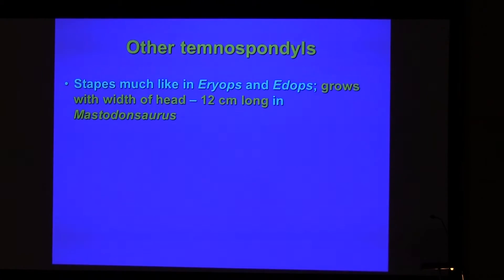Other temnospondyls — I don't have pictures of both, but you just saw them. Some cephalosaurids. Generally, the stapes is much like the large dissorophid stapes. It grows with the width of the head so that the distal end stays close to the skull surface. Meaning that in mastodontosaurus, for example, the stapes reaches 12 cm in length.